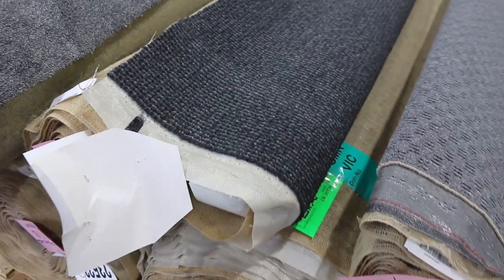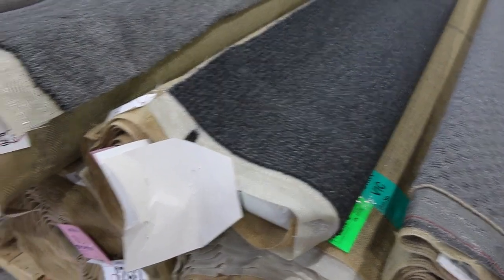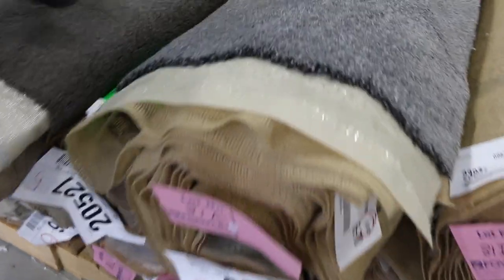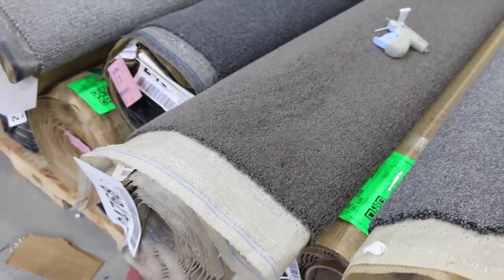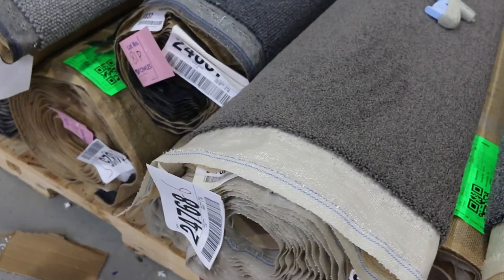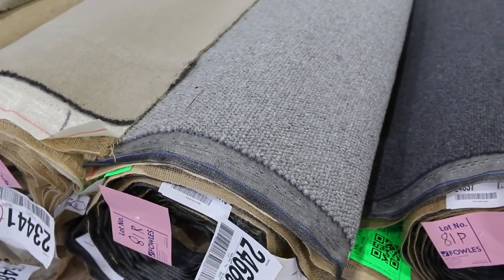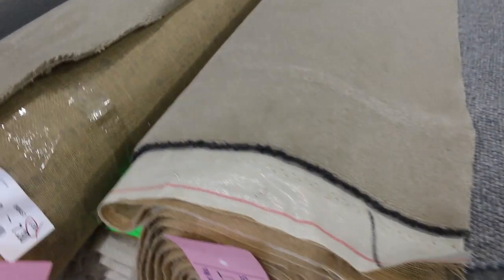Lot number 81H is a good size roll, and 81I. We've got twist pile of course — always popular, especially in those dark charcoals and greys. They generally make anywhere from $40 to $50 a meter, but plenty will still sell for as little as $30 a meter. Starting price is $30 a broadloom meter and we take it up in $1 rises. They can get up to $50 or $60 for some of the really good stuff, but it's always well and truly under half price.